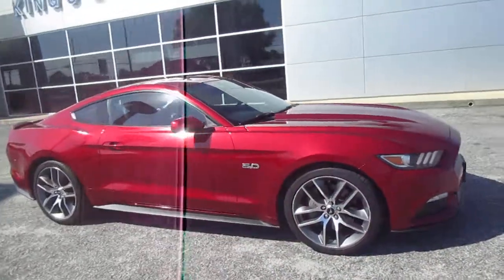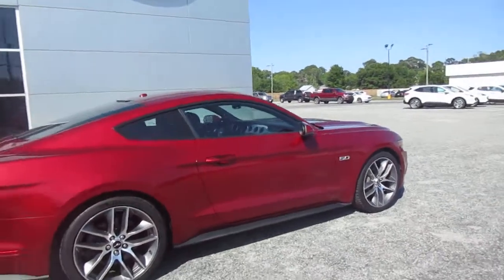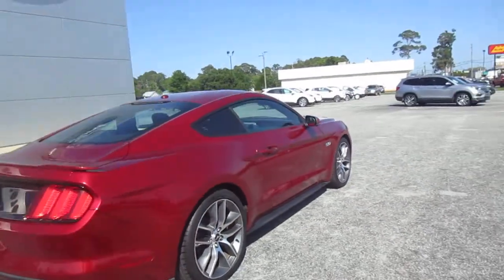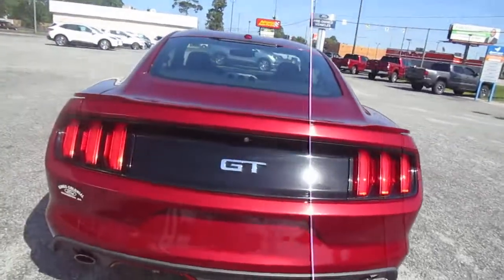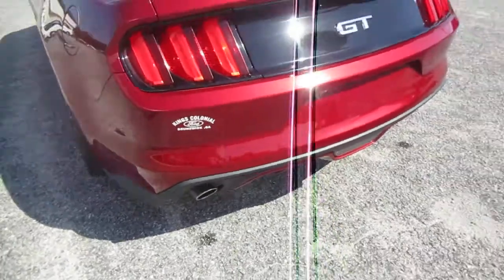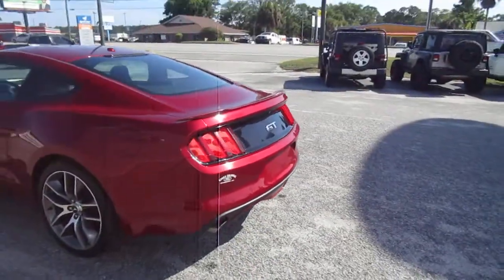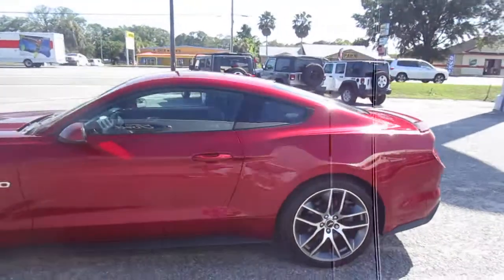Hello, welcome to King's Colonial Ford. Here we have a gorgeous 2015 Ford Mustang GT with the 5-liter V8. This is a nice clean car with low miles — 60,000 miles on it. It does have a backup camera, a deep exhaust for that nice 5-liter V8 engine to breathe through, and 20-inch wheels. This is a Premium trim.